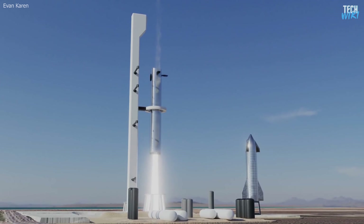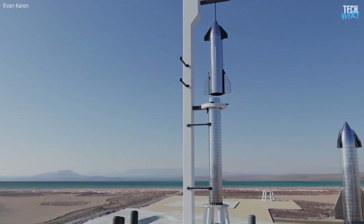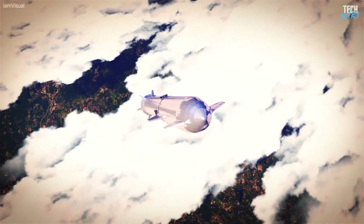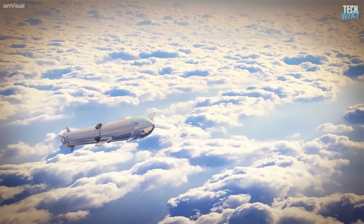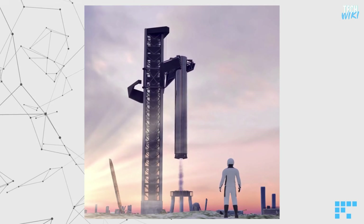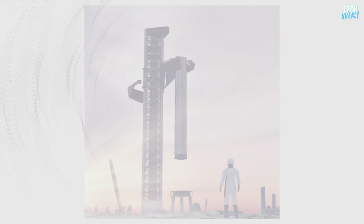A legless booster is much better for two main reasons. First, a legless booster means less weight, which will reduce fuel consumption. Second, the cost of the legs will be eliminated, adding to the fuel savings.